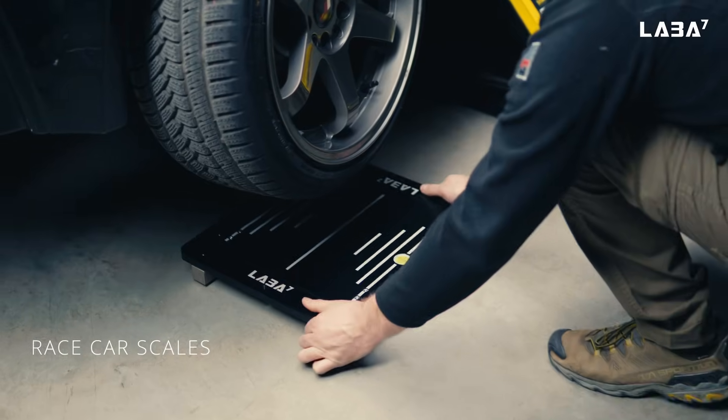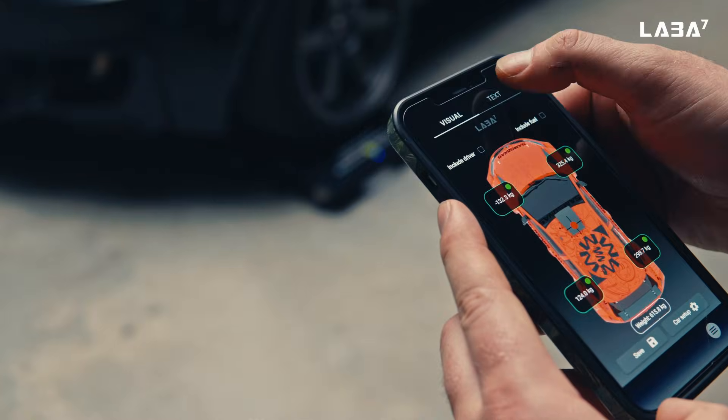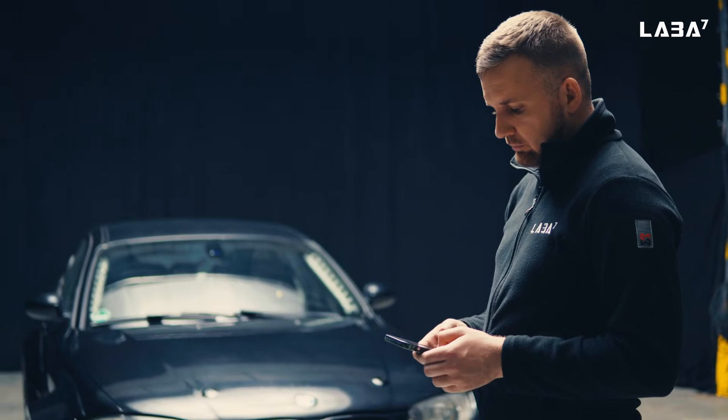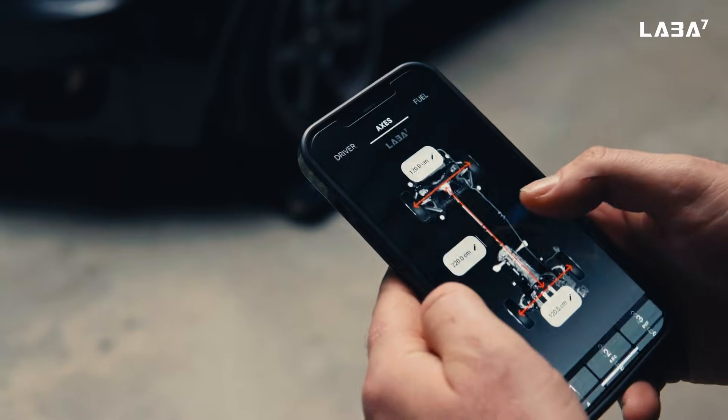That's where LABA 7 race car scales come to help. Put the car on the scales, and the app will show you the weight center and precise weight at each corner of the car. Everything is delivered wirelessly to our easy-to-use mobile application, which provides tons of information.